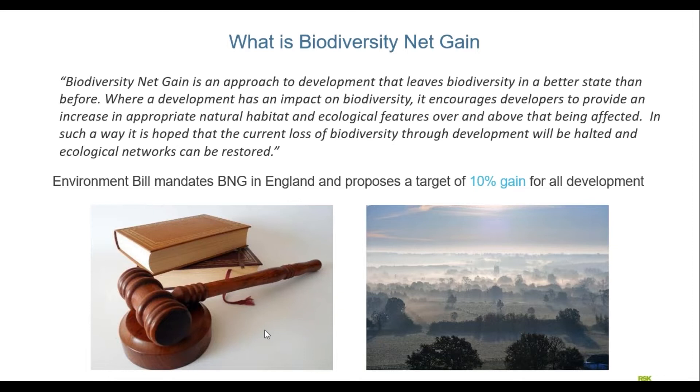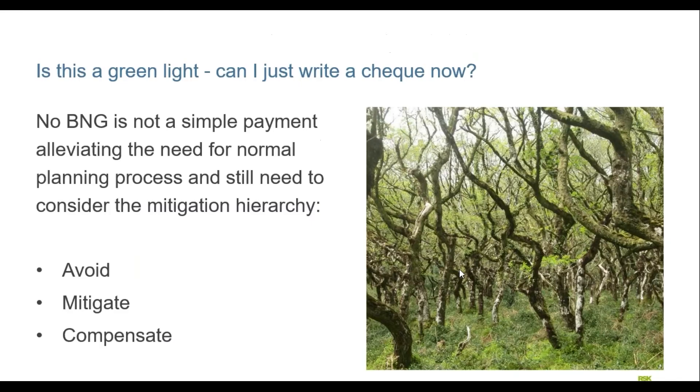So first: what is biodiversity net gain? Net gain is simply an approach to development that leaves biodiversity in a better state than before. Where development is impacting on biodiversity, this approach encourages developers to provide an increase in appropriate habitat and features over and above that being affected. If all goes to plan, we can address the current loss of biodiversity through development, restore ecological corridors and networks, and the Environment Bill will mandate biodiversity net gain in England with a proposed target of 10% net gain for the majority of development.